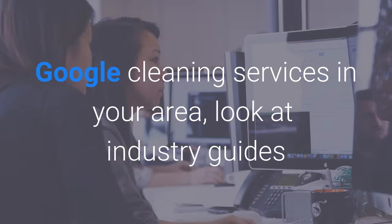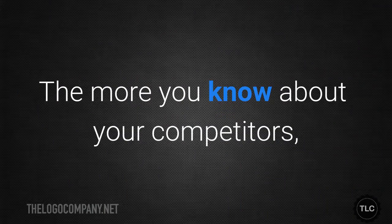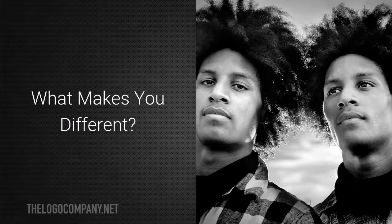Google cleaning services in your area, look at industry guides and directories, and check out crowd review sites like Yelp. The more you know your competitors, the easier it will be for you to differentiate yourself from them.